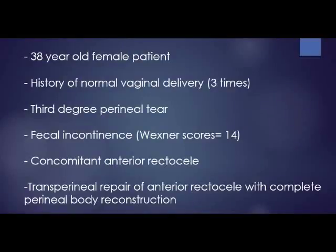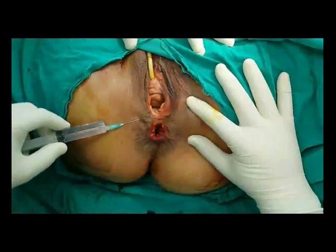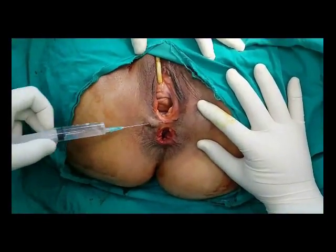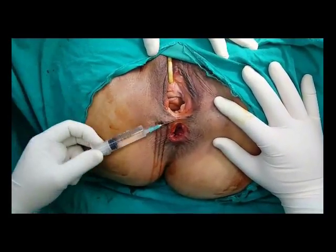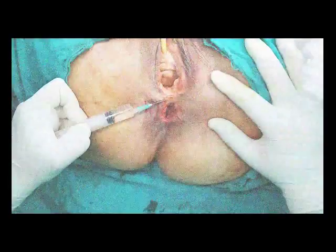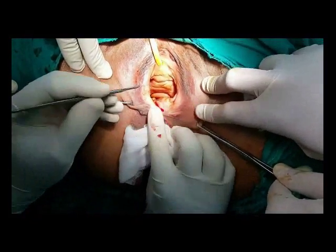A 38-year-old female patient with a history of normal vaginal delivery sustained a perineal tear during the delivery of her third child. The patient had fecal incontinence, and there was an associated anterior fistula during clinical examination.